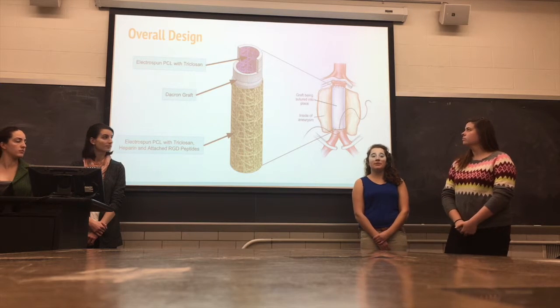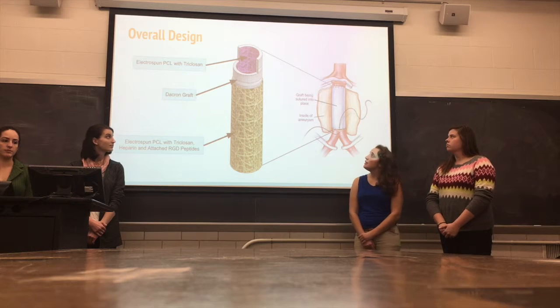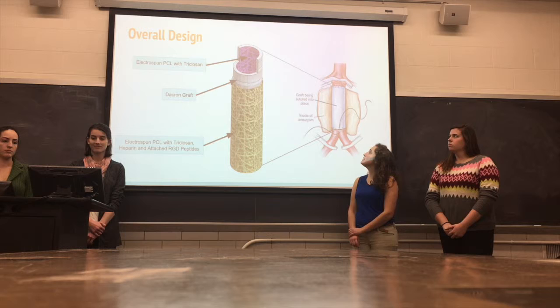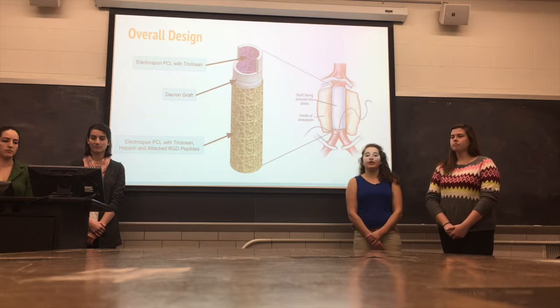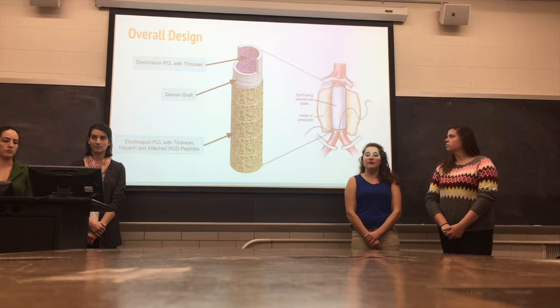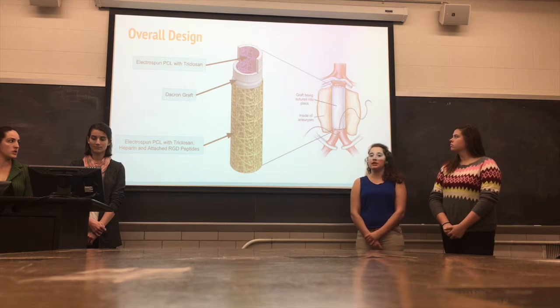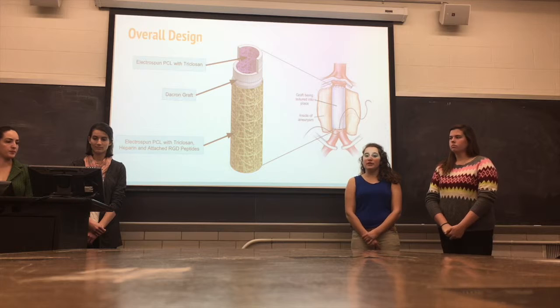To meet these needs, we've engineered a synthetic graft with a Dacron base. It has two layers, one internal and one external, to address the need for integration within the body and infection resistance. It can be sutured into the body like other grafts, so surgeons won't need to learn a second procedure.